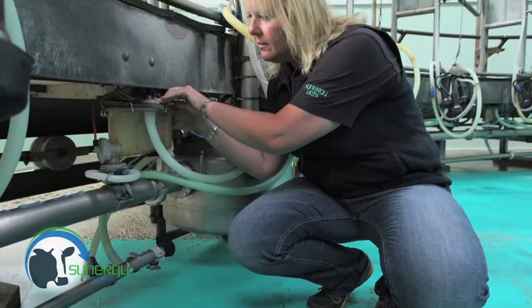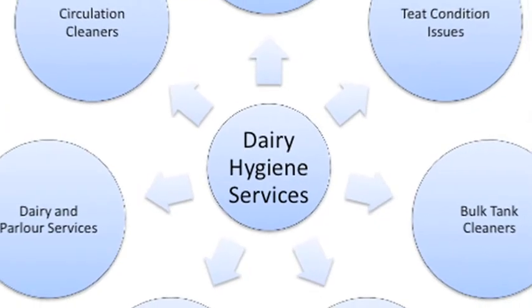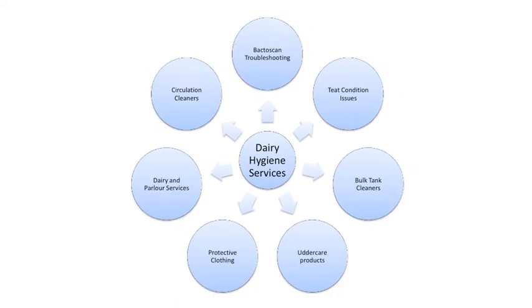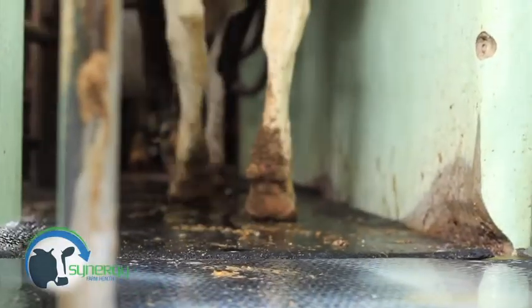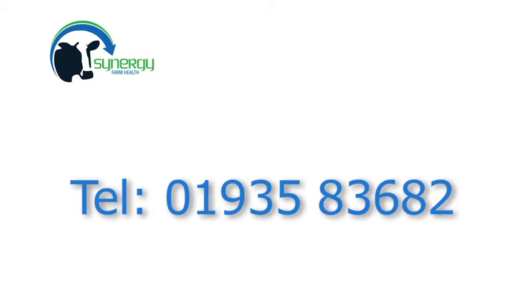Synergy Farm Health Dairy Hygiene Service is run by experienced practical specialists with background support from vets. It delivers dairy products and a wide range of health advisory services right to your farm gate. So to establish if we can improve your dairy hygiene and save you time and money, please ring 01935 836 82 for more information.